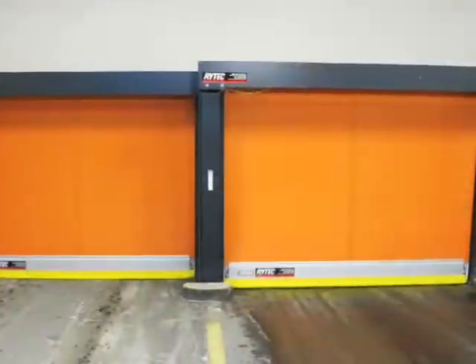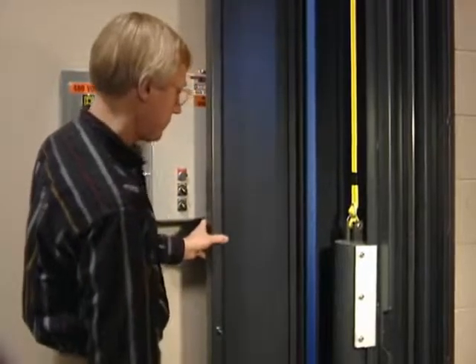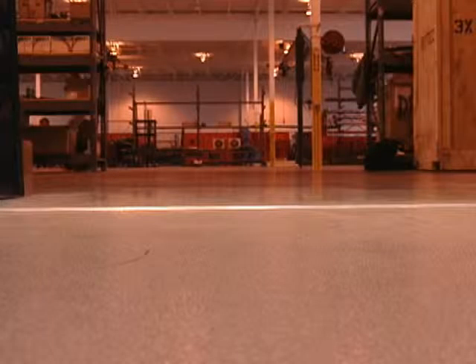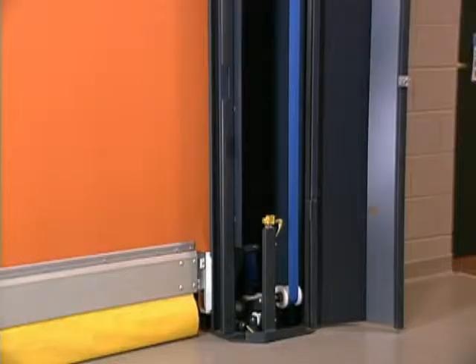Rytec's FastSeal, a high-speed roll door, revolutionized the high-speed door industry by offering the world's first breakaway bottom bar. The patented breakaway bottom bar allows the door to take a hit and be reset without tools in seconds.